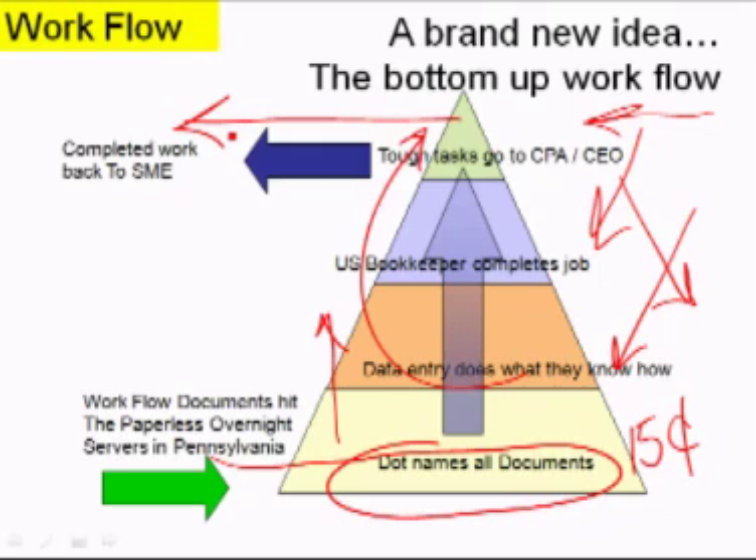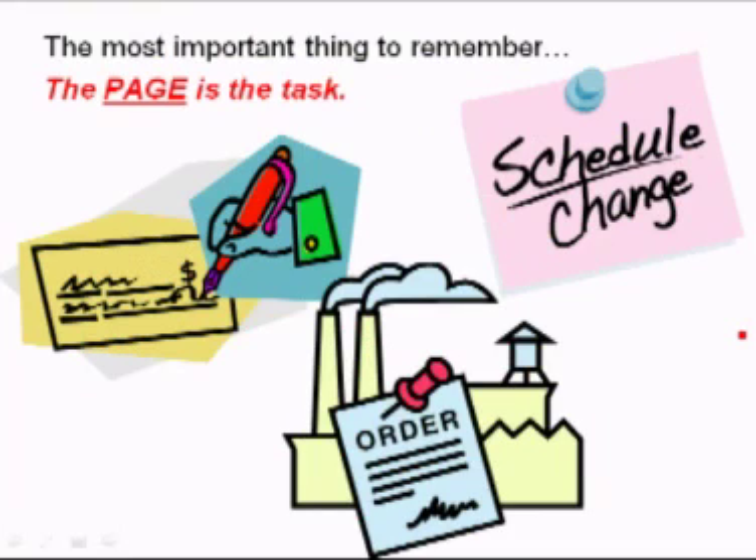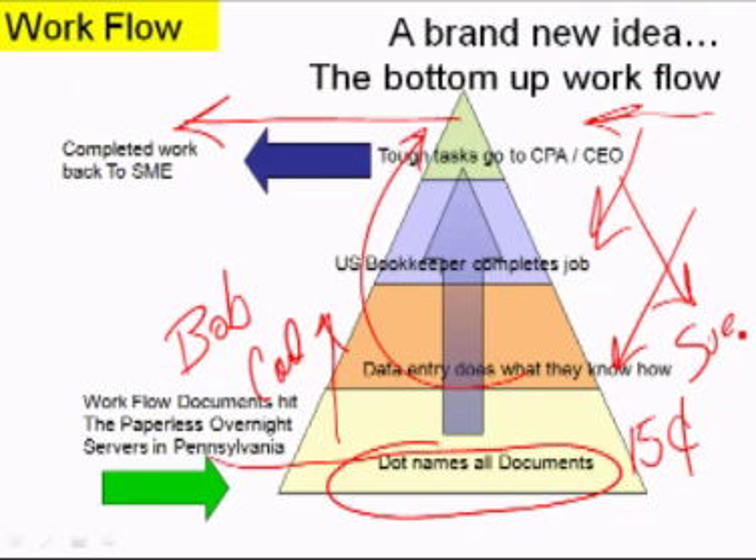In our system we start with naming the page and then following your business rules. If you tell us that accounting is done by Bob, production orders are started by Carl, and Sue is the one that manages advertising, then those tasks — and remember, the piece of paper is the task — are assigned to Sue, Carl, or Bob.